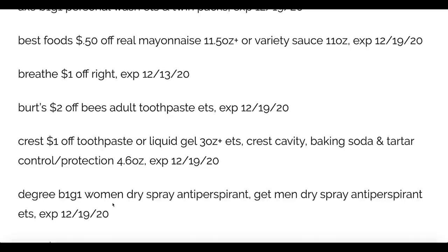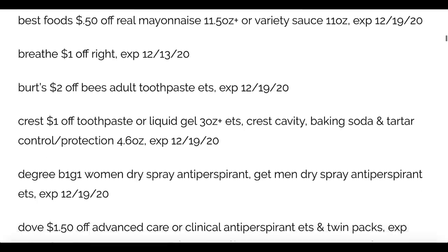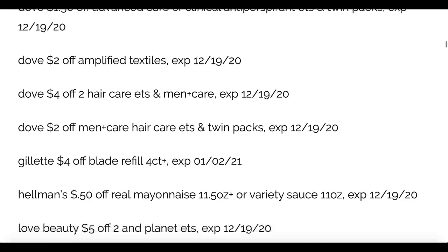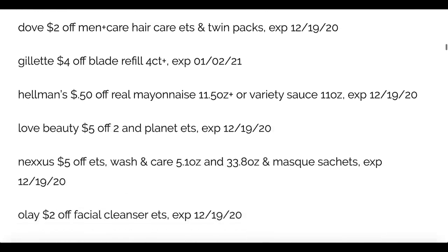Most of these are expiring on the 19th, so not a ton of time to grab deals, but that's at least two weeks. We've got the Dove advanced care or clinical $1.50 off, Dove four off of two hair care, Dove men two dollars off, and the Blade four dollars off the four count refill. Also Hellman's mayonnaise.